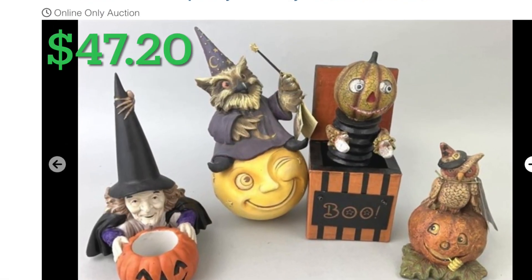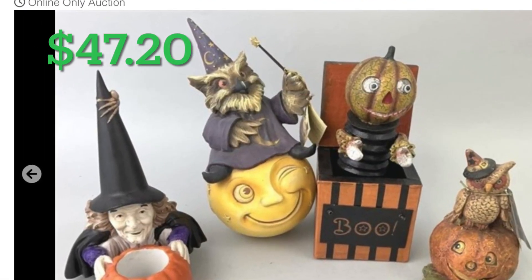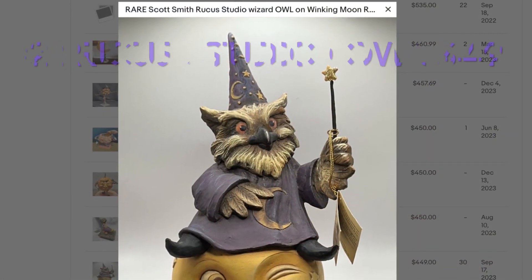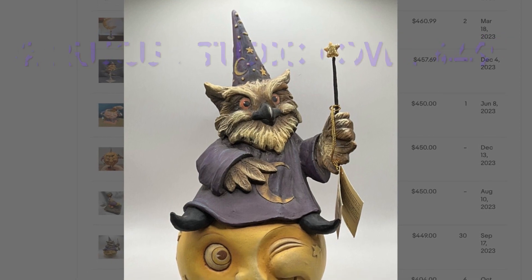This was another lot from that same Halloween collection. I paid $47.20 for these four items and sold that Ruckus Studio owl for $449.